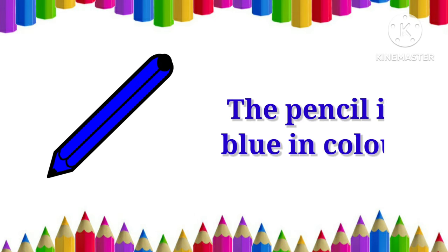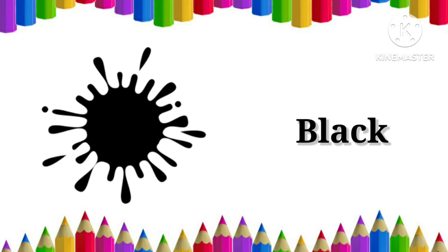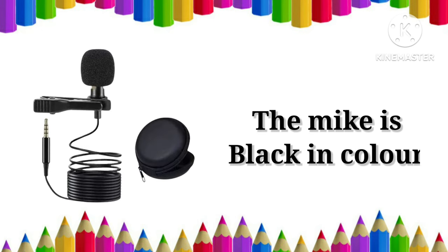Blue. The pencil is blue in color. Black. The mic is black in color.